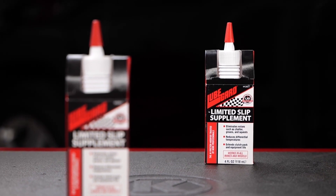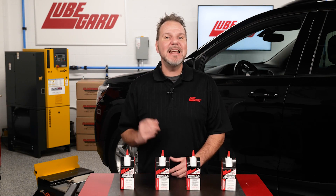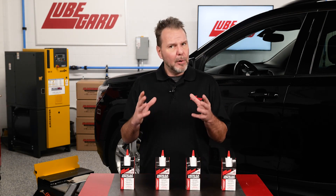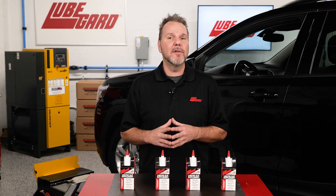LubeGuard contains proprietary synthetic liquid wax esters called LXE technology, a superior friction modifier to eliminate chatter. LXE technology is heat resistant and acts as an enhanced heat transfer component to pull heat out of the gearbox and clutches more quickly, providing cooler running units.